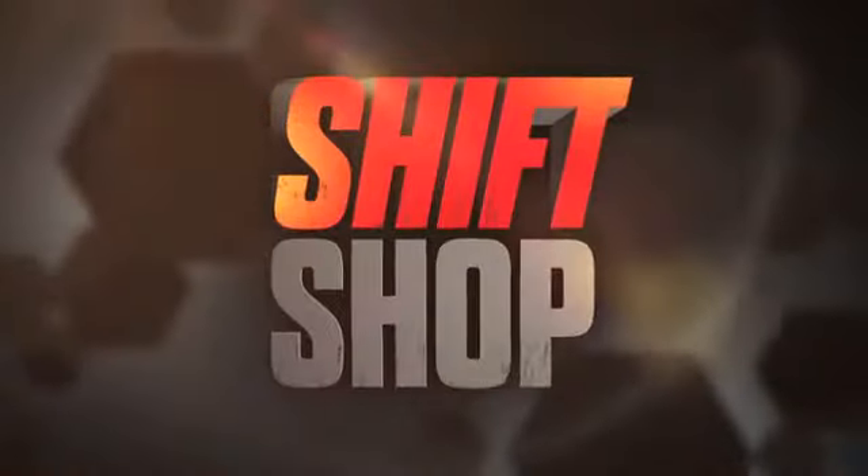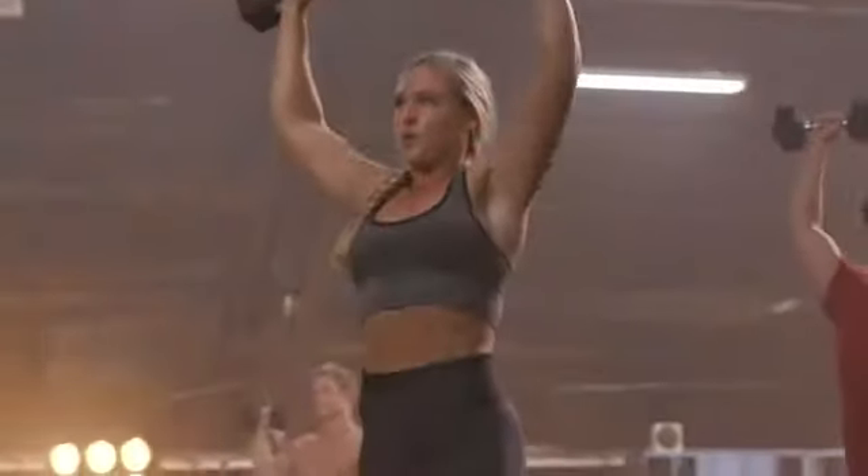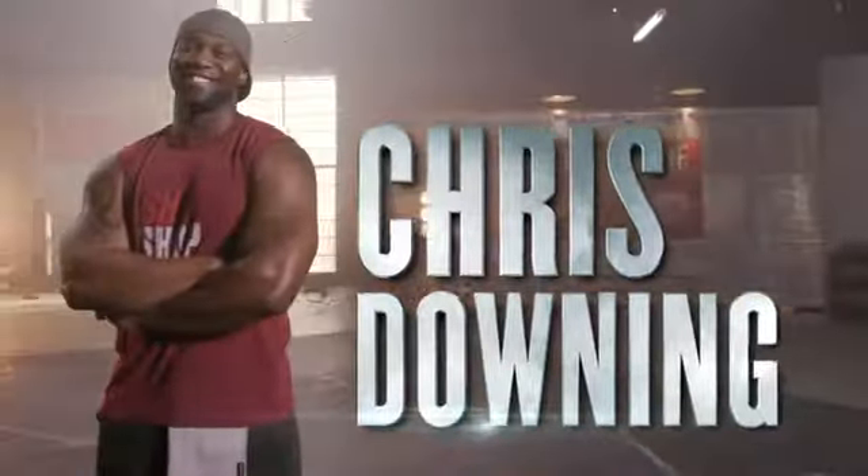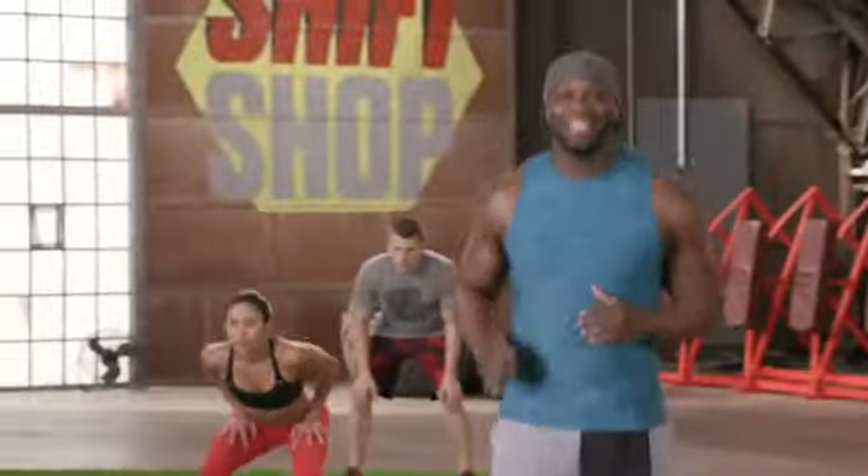Welcome to the Shift Shop. If you want results, you've got to challenge yourself. Let's get to it. Introducing Beachbody's newest super trainer, Chris Downing. I'm ready. It's time to get this baby started.